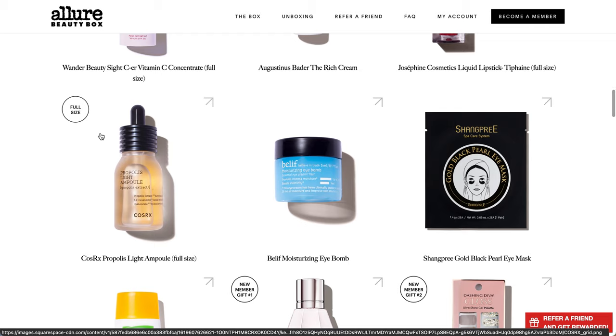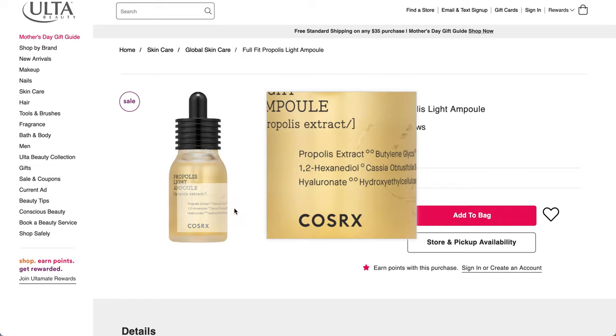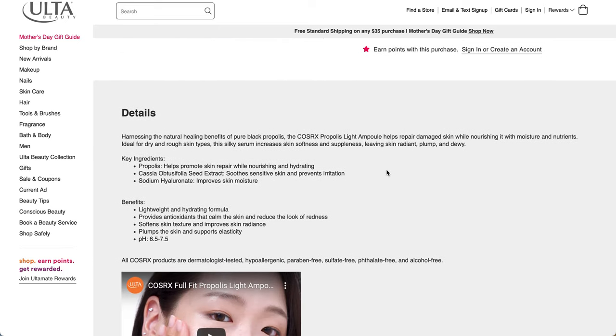The next product is from COSRX - it's a Propolis Light Ampule, a full-size product. I found it on Ulta because this had the most reviews to give you a well-rounded look. The full price is $28, but it is currently on sale for $25.20. The size is 1.01 ounces, which is 30 mls. Harnessing the natural healing benefits of pure black propolis, the COSRX Propolis Light Ampule helps repair damaged skin while nourishing it with moisture and nutrients.